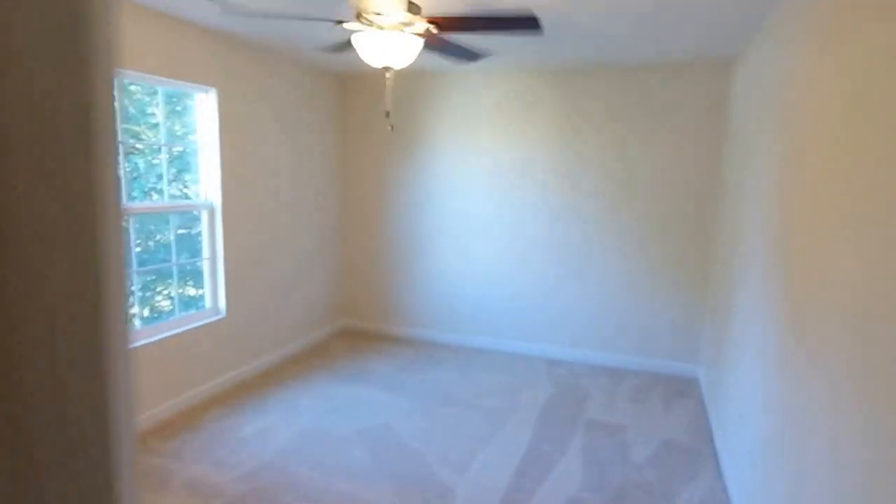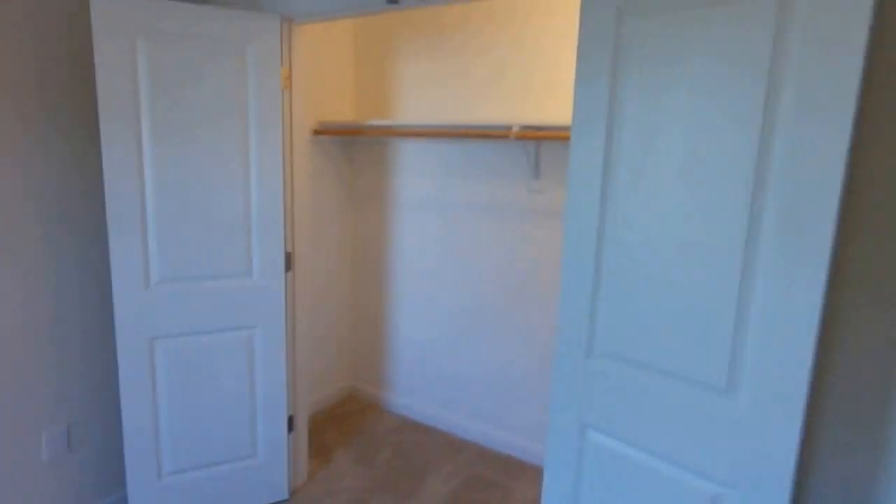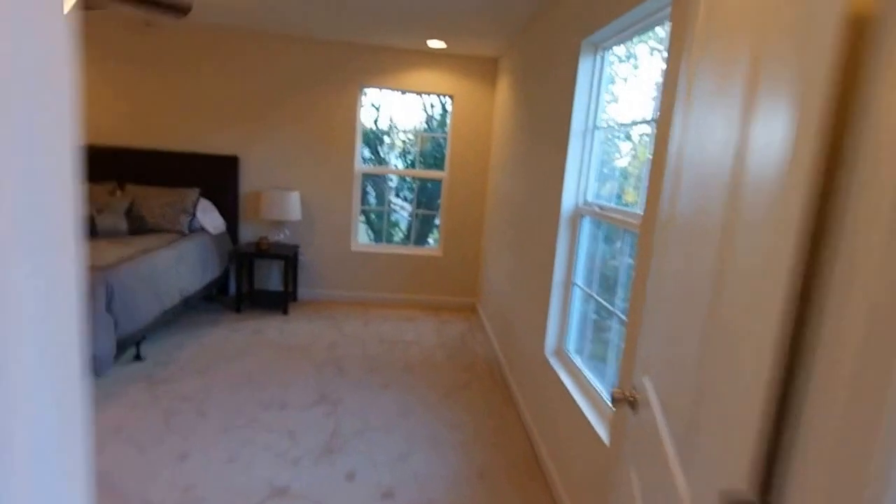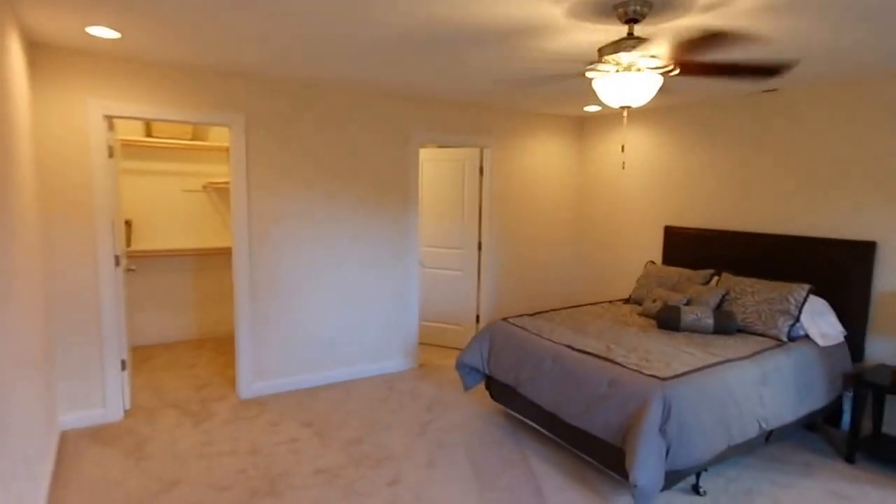With bedroom one downstairs, I'll call this bedroom two — nice closet. Bedroom three is really good size with a great closet as well. There's our garage parking yard again from up here. Finally, the master suite, which is really well done and very spacious, with a ceiling fan and recessed lighting. Great use of space in the master closet here.